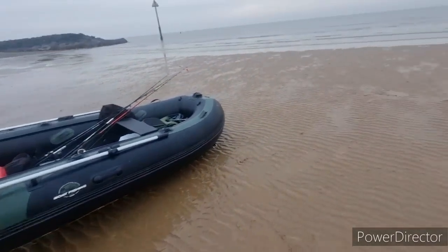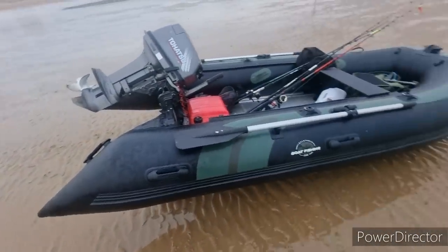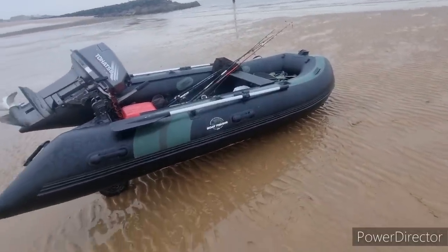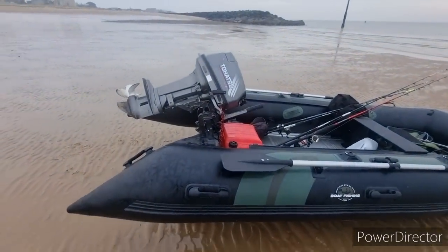Good morning ladies and gentlemen, you join me and Joe from Dead and Trippin. If you're an older subscriber, Joe hasn't been out with us for a little while, only a couple of months. We've got the SIB today — this is my beautiful Hydra and my lovely 18 horsepower to hatch.